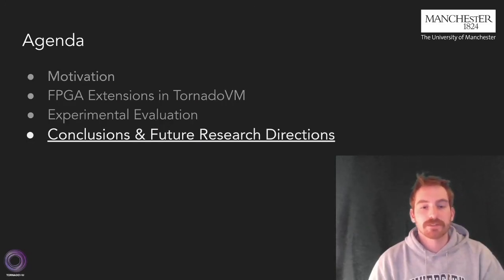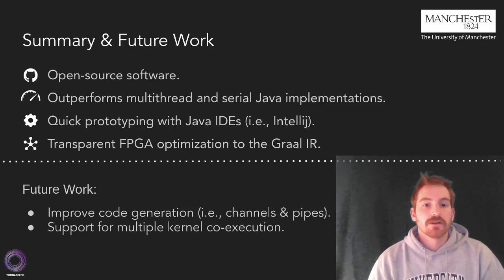Now I'm going to sum up this presentation. We proposed an open source software solution — detailed instructions are available on the public repo of TornadoVM. The complete toolchain can outperform serial and multi-threaded Java solutions. Also, it allows quick prototyping for inexperienced users through the Java ecosystem. Finally, it provides a set of optimizations integrated with the Graal IR.